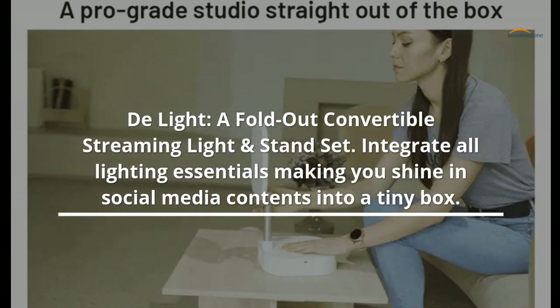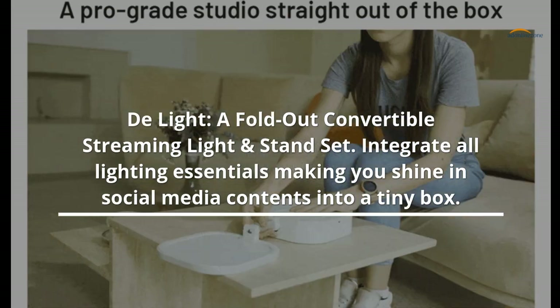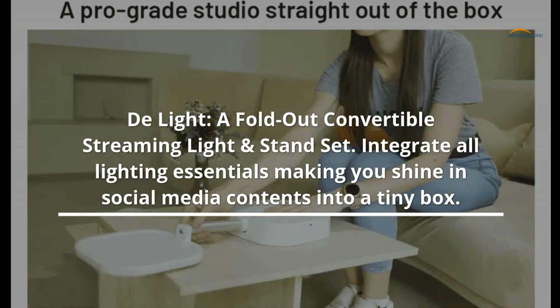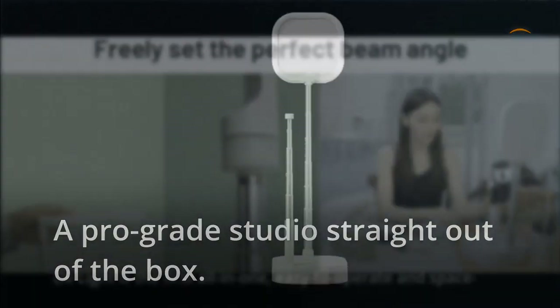Delight, a fold-out convertible streaming light and stand set. Integrate all lighting essentials making you shine in social media contents into a tiny box. A pro-grade studio straight out of the box.